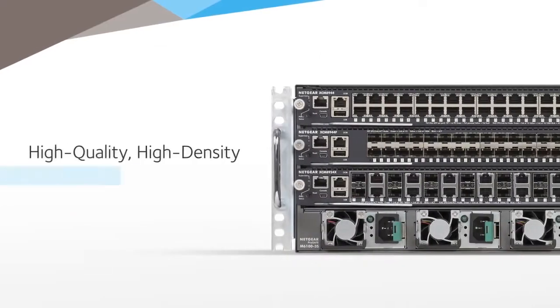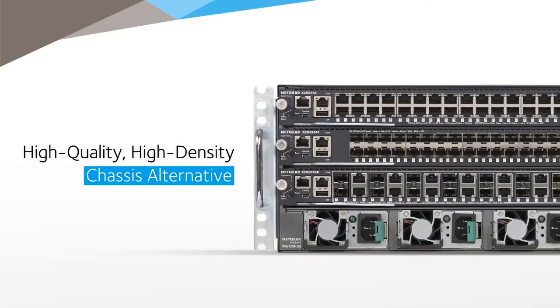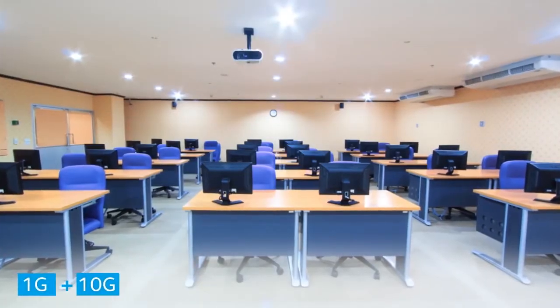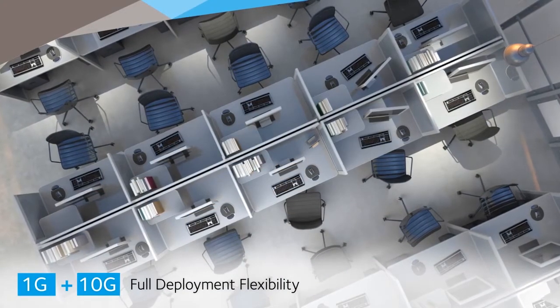A high-quality, high-density chassis alternative to stackable switches for midsize enterprise edge and SMB core deployments — one that is redefining the standard for chassis platforms. The M6100 plays a dual role, suitable for those at the center of a small business or as an access solution for a mid-sized organization, with gigabit access and 10 gig for full deployment flexibility.